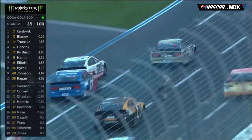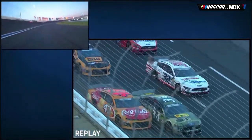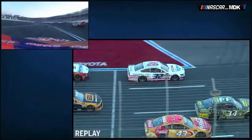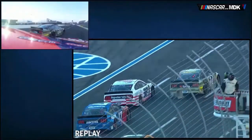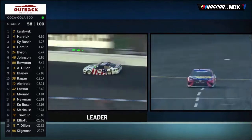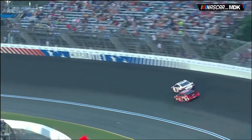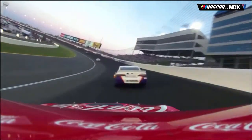On lap 135, a near accident took place in the apron between Michael McDowell and Bubba Wallace. Bubba tried to make a hole that wasn't really there, nudging the 32 car which made contact with the 34 and sent it into Wallace. Somehow Wallace kept the car going — a great save. Pit stops took place on lap 158, with Keselowski building a 2.6-second lead over Harvick. However, another caution came out — Danny Hamlin, the third JGR driver to suffer a right front tire issue.